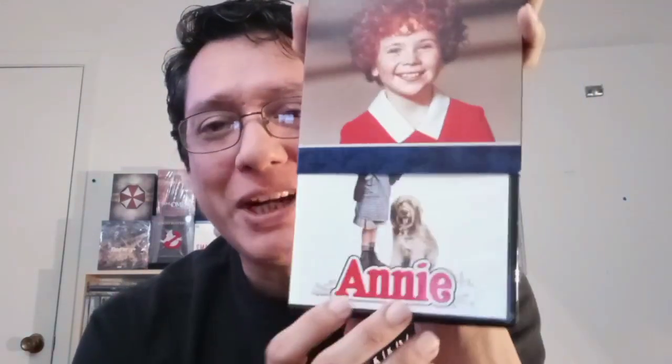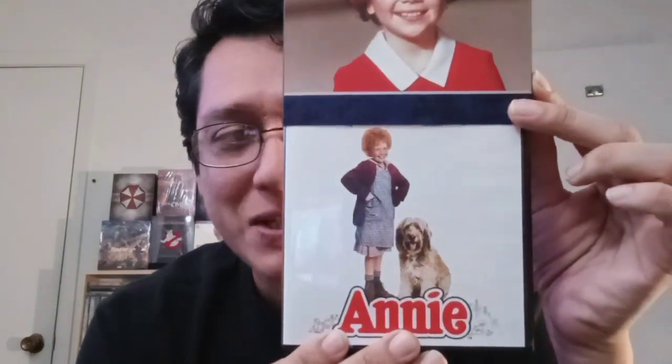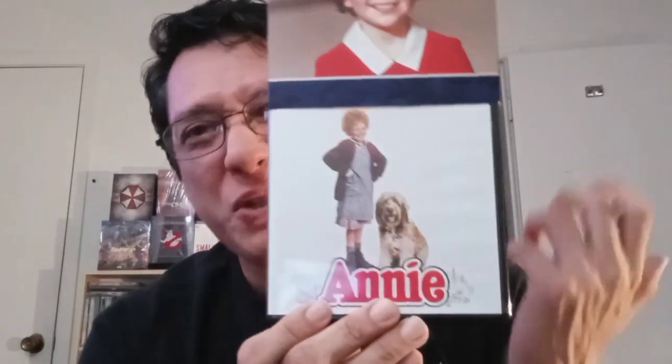Next we've got Annie. I loved this movie as a kid growing up — this was a lot of fun. I remember Carol Burnett, Tim Curry, and Bernadette Peters being just awful — and I mean that in like, oh my God, they're awful people playing awful people in this movie. I haven't watched this since I was a kid, but the music is very memorable. You've got Tomorrow, It's a Hard Knock Life — some great musical numbers in that.